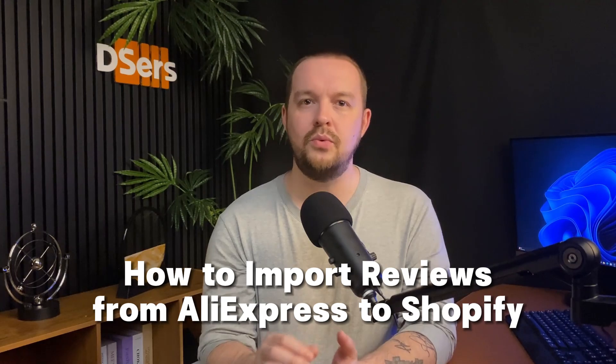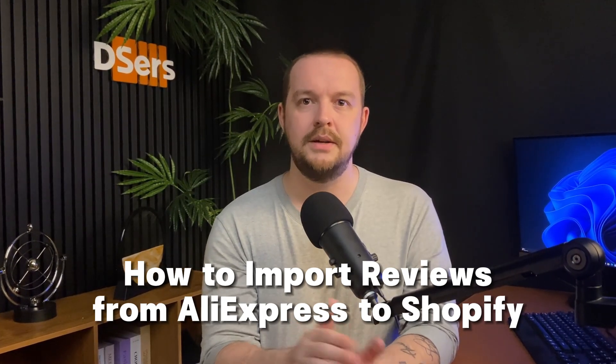Hey everyone, this is Jean from Deezer. We're back with another video, and today we're going to talk about how to import reviews from AliExpress to Shopify, and why every dropshipper and online seller should do it. We're going to cover a lot of topics, so make sure to stay till the end and subscribe if you like our video.